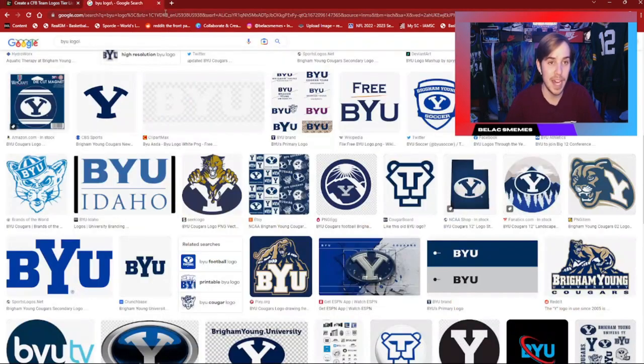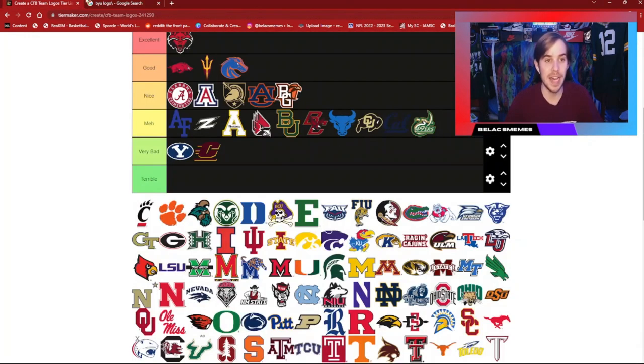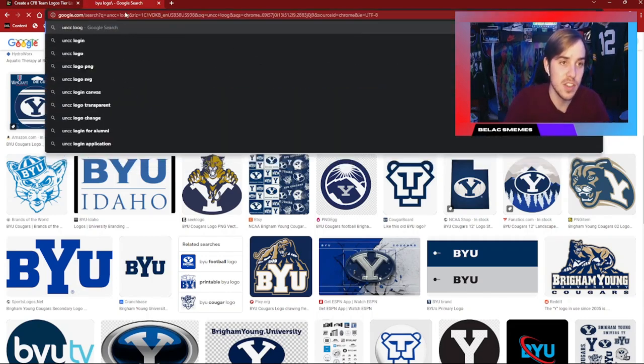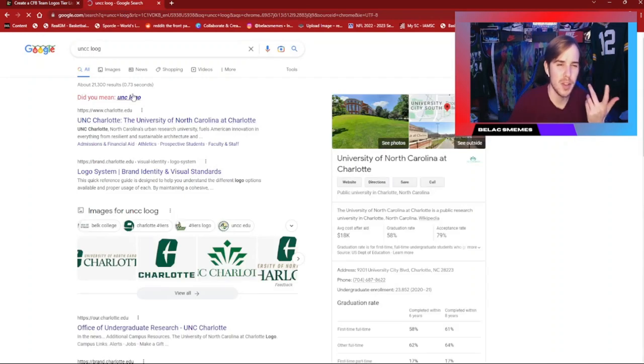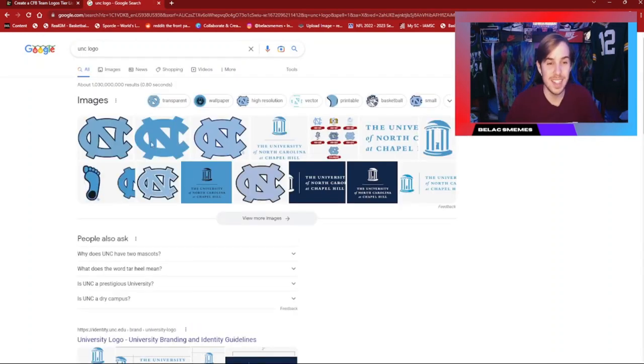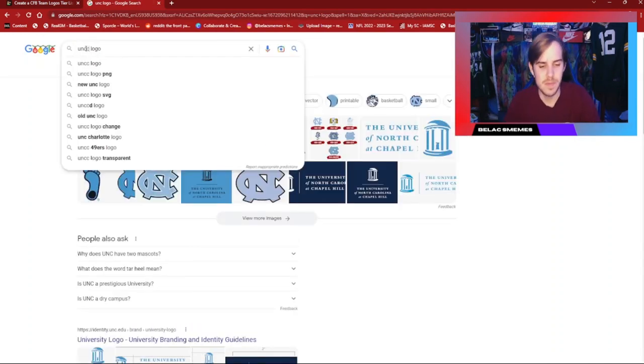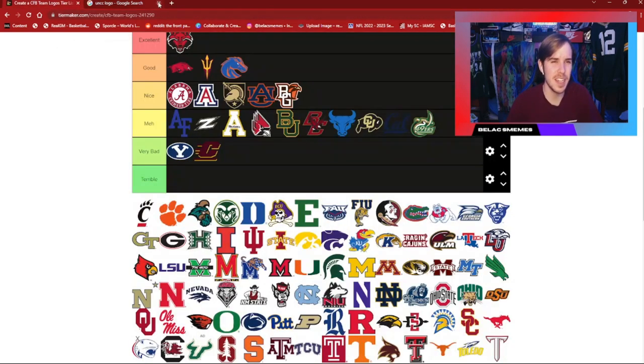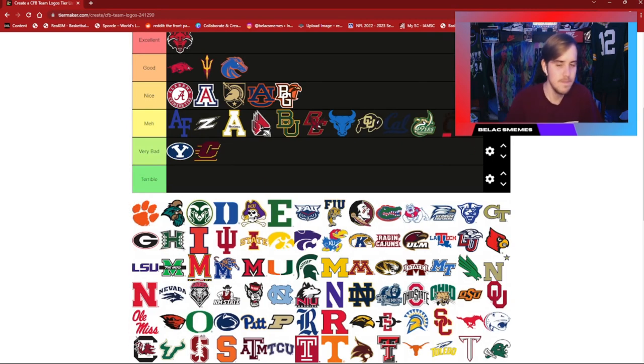Charlotte's logo has gotten better than what it looks like now — I believe they just have a C as their logo. Yeah, this is their new logo and it definitely has a lot less effort and is not really that impressive. This older one is much better looking. Cincinnati — just the C with the paw prints at the top — basic, it's okay, average. Clemson — I'm going to try not to show my bias. It's an okay logo; it's just the paw print, nothing too crazy.